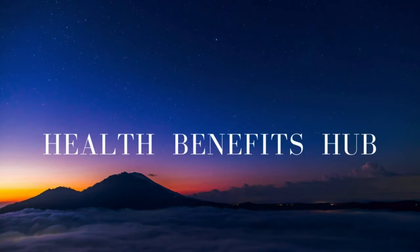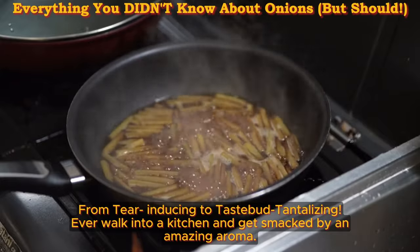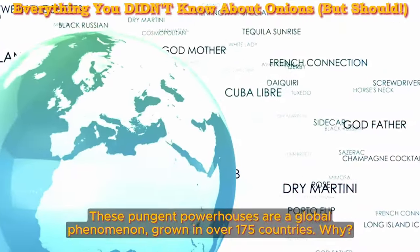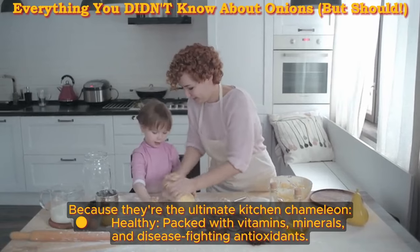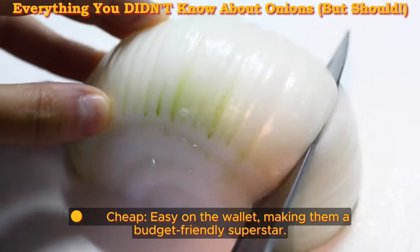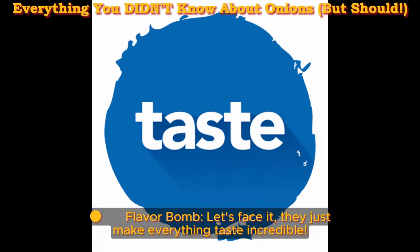Welcome back to the Health Benefits Hub channel. Onion Obsession — from terror-inducing to taste-tantalizing. Ever walk into a kitchen and get smacked by an amazing aroma? That's the power of the humble onion. These pungent powerhouses are a global phenomenon, grown in over 175 countries, because they're the ultimate kitchen chameleon — healthy, packed with vitamins, minerals, and disease-fighting antioxidants. Cheap and budget-friendly, versatile from caramelized masterpieces to zesty salsas, and a total flavor bomb that makes everything taste incredible.